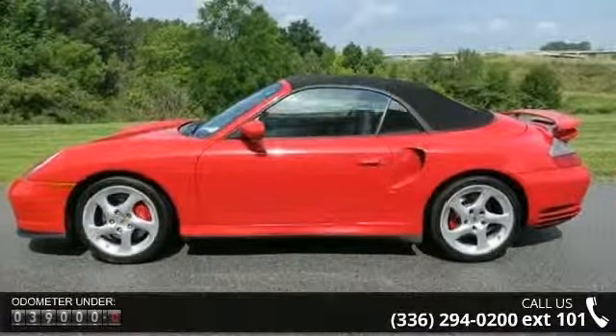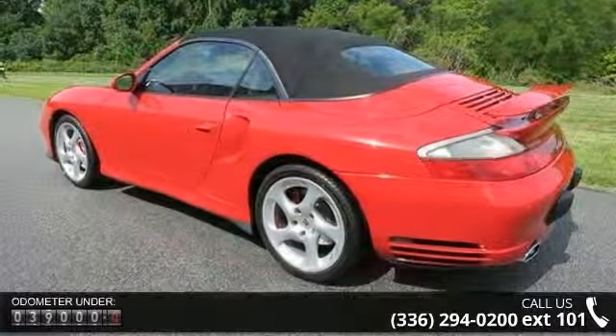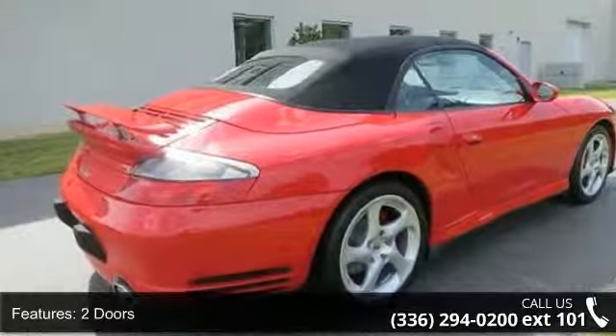Enjoy these notable features: convertible window, glass rear window, 8-way power adjustable driver's seat, front fog driving lights, cruise control, 4-wheel ABS brakes, boost gauge, and speed proportional power steering.